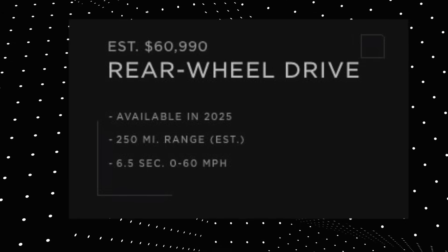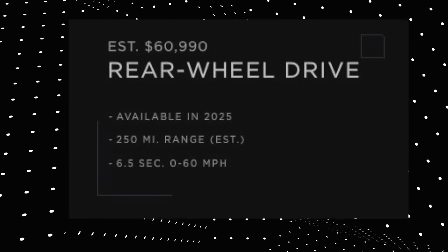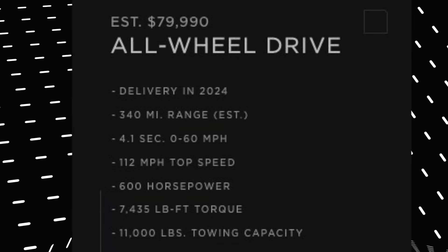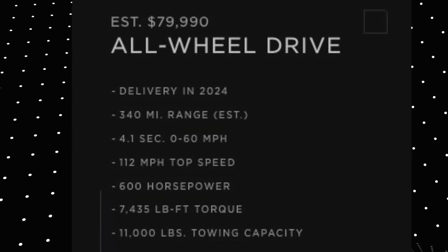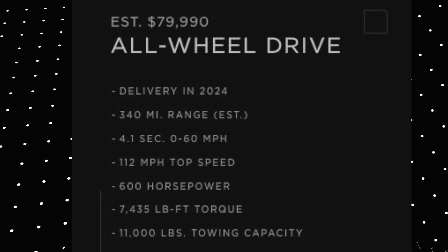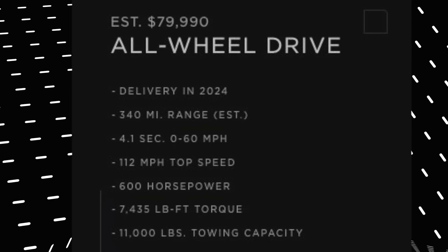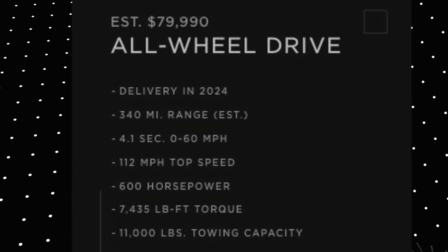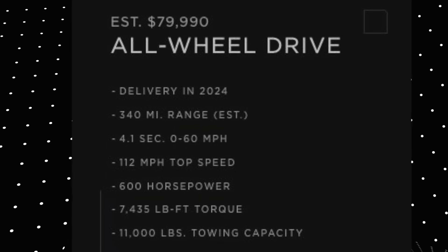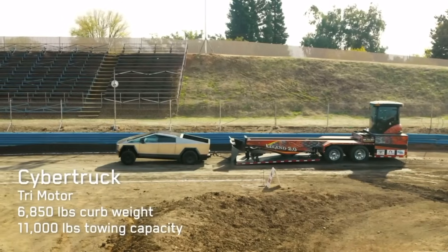The entry-level model has a 0-60 time of 6.5 seconds. The all-wheel drive model — which I think will be the most popular option — starts at $79,000, has a range of 340 miles, a 0-60 time of 4.1 seconds, and a max top speed of 112 miles per hour.